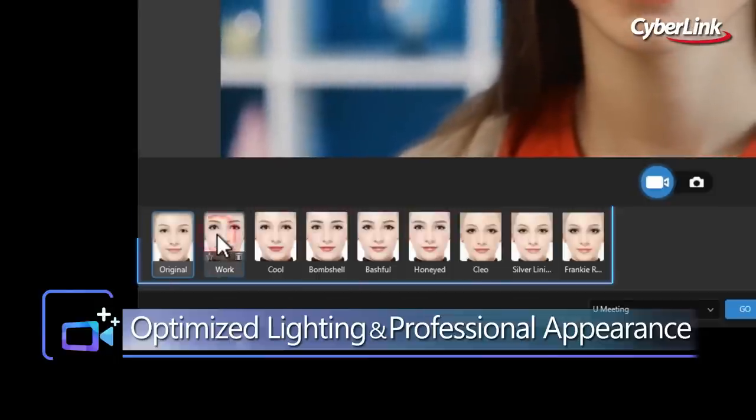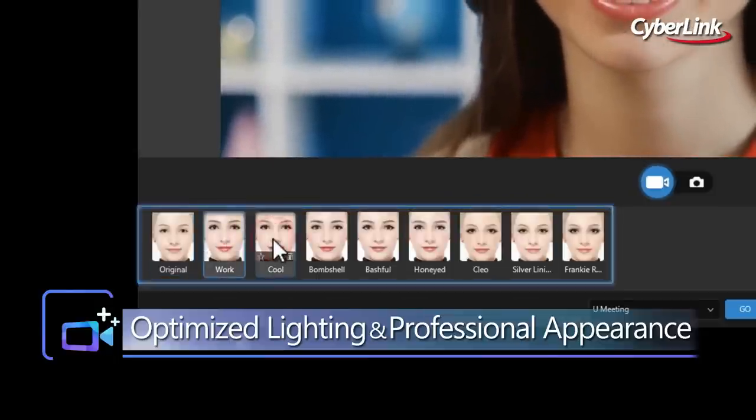If you're short on time, there are nine preset instant looks to choose from, so you won't have to worry about any early morning or late night conference calls.